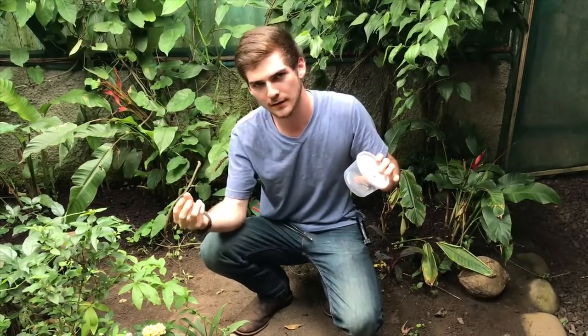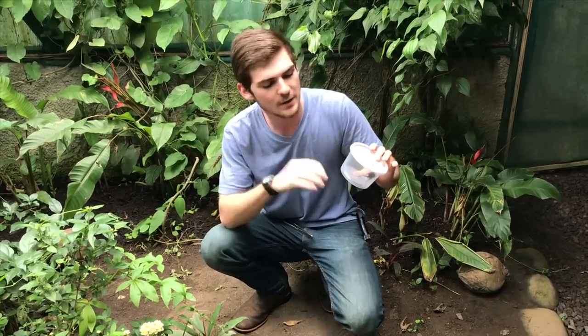She will then drag the tarantula to a burrow she's made, lay a single egg on it. The egg will hatch, the larva will burrow into the tarantula, and eat it from the inside out. The larva is very selective — it eats around the vital organs so the tarantula stays alive throughout the entire process. Then after a couple of weeks, when the larva is large enough, it will finally eat the vital organs, putting the tarantula to rest, then pupate and emerge out of the tarantula's abdomen as a wasp.